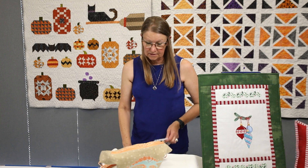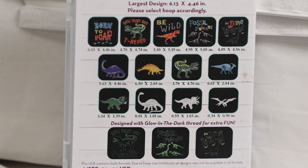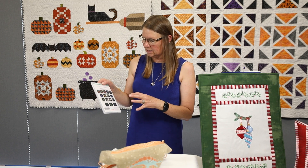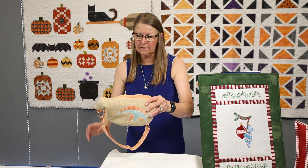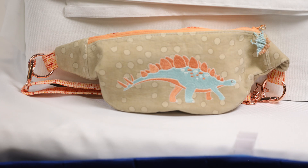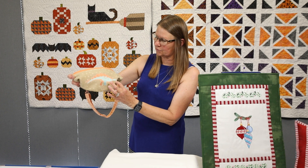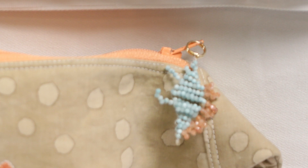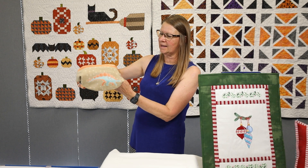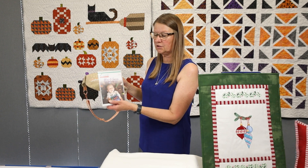Another fun one is from Scissor Tail Stitches — it's called Glowasaurus by Benartex. It's a collection of dinosaurs that use glow-in-the-dark thread. There are some larger designs, some medium-sized, and some really small ones. Hannah in Littleton made this fun fanny pack — also a Sally Tomato design — and she put the stegosaurus on the front. She even made a little beaded stegosaurus as a zipper pull, which is very cute. It used some fun fabric we had at the Littleton store.